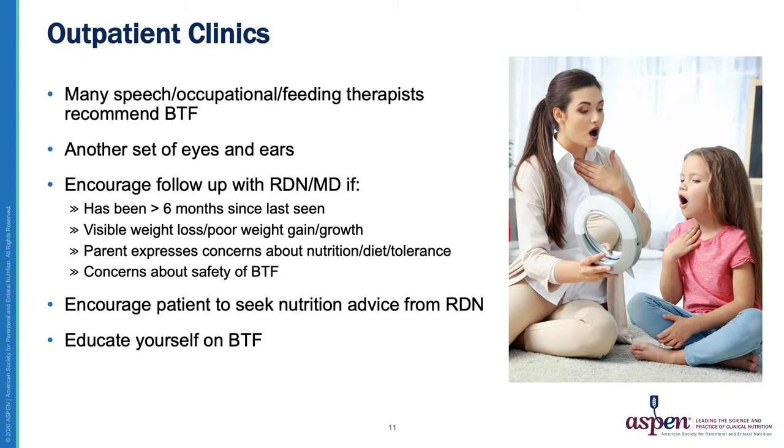I also encourage therapists to defer any nutrition recommendations or advice to a registered dietitian nutritionist. If their patient on a Blenderized diet is asking about specific foods or calorie goals, I recommend that therapists ask the patient to get in touch with their RDN and avoid giving specific recommendations. Lastly, I encourage therapists to seek out education on Blenderized Tube Feeding to help them understand how and why a patient or caregiver may choose to do a Blenderized diet, and to evaluate their patients for any concerning issues to share with the rest of the healthcare team.